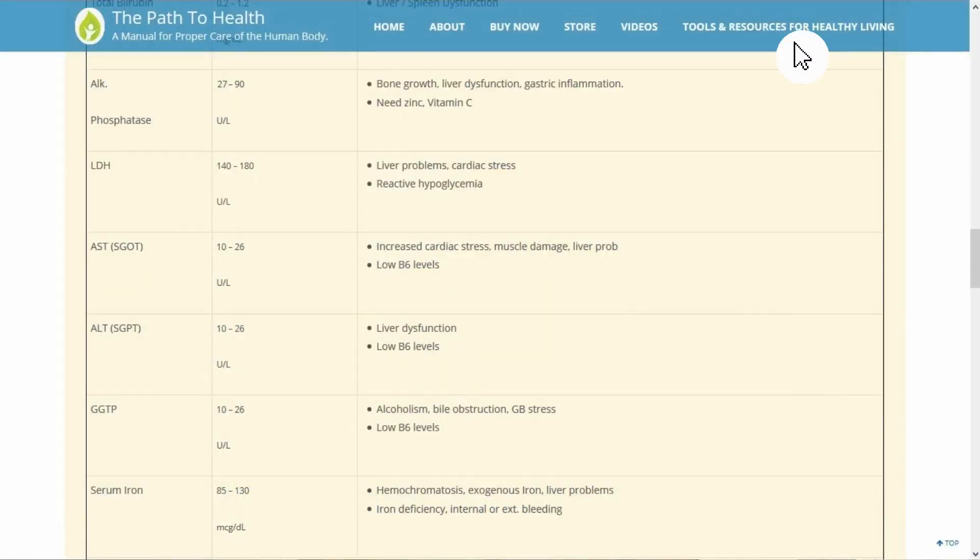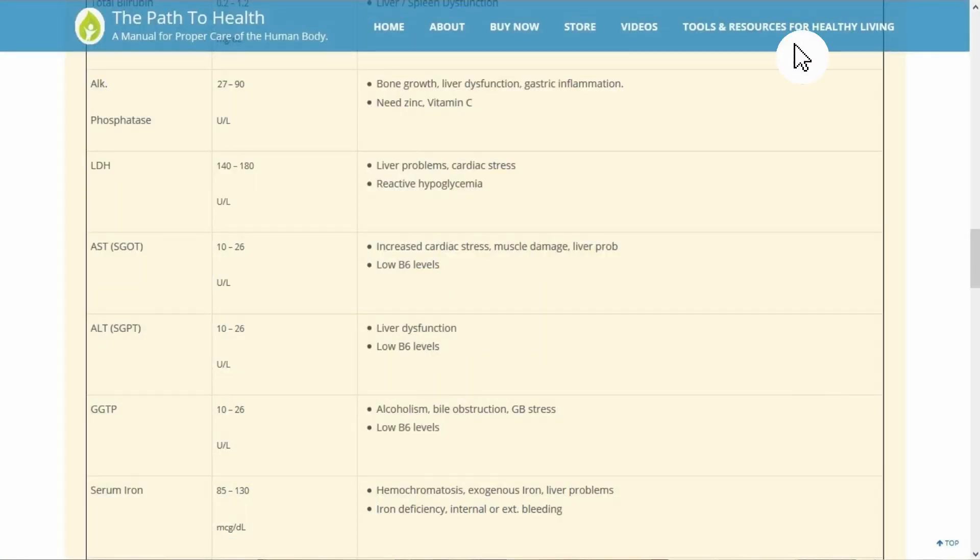Watch my other deal breaker videos as well. If you'd like, you can follow along on my website myhealthmanual.com — go to the tools and resources section and look at functional lab analysis, and that'll give you the chart that I'm using in this video. That's on my book's website, 'The Path to Health: A Manual for Proper Care of the Human Body.'